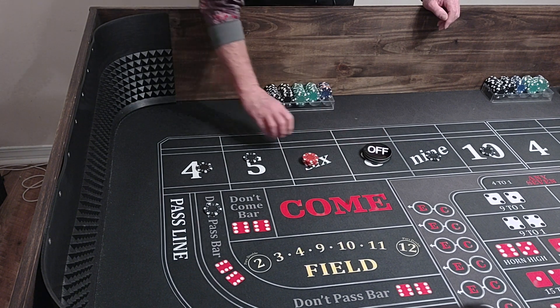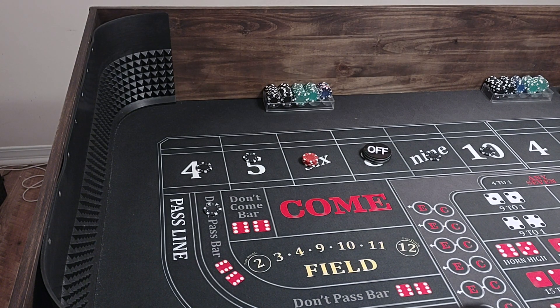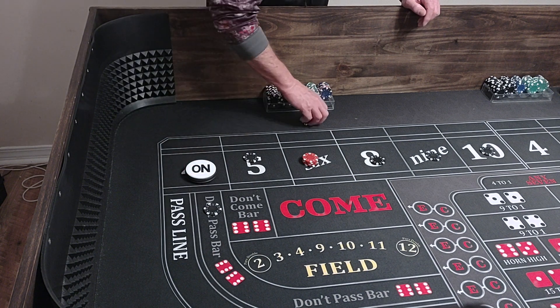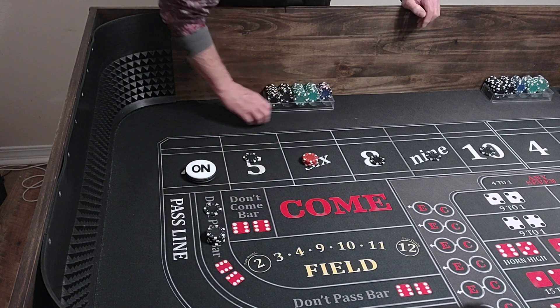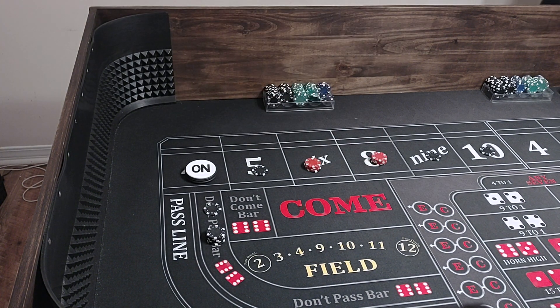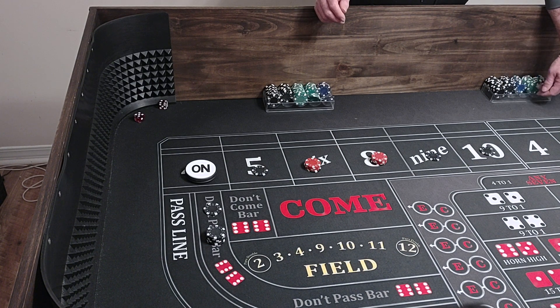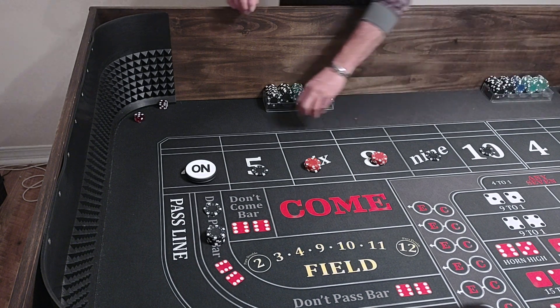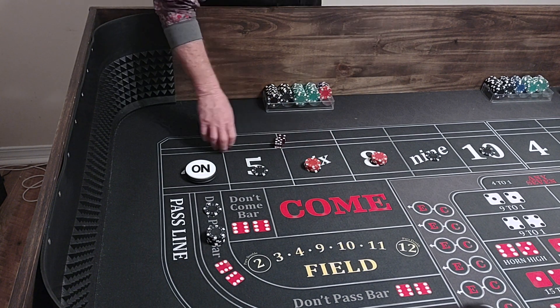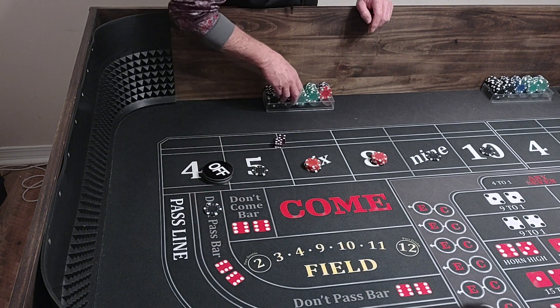Bets are off, we're coming out, and we still made $40 out of the deal. That's a hard 4 — point is 4. We've got $600 in odds. We'll turn our bets on. There's a 5-4-9 — that's going to pay $140. We'll put it in the rack, turn our bets off, bring our odds down, and play out the don't pass.